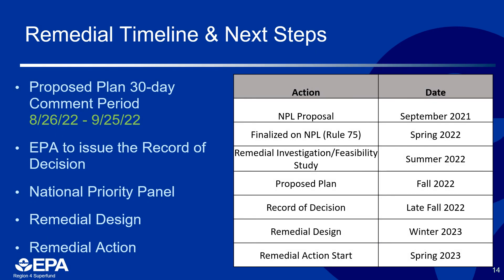Just to put all of this in perspective, we are currently in the comment period phase of the proposed plan. The Record of Decision is scheduled to be published in late fall of 2022. The remedial design is scheduled to be completed by early 2023, and the planned remedial action is scheduled to begin in spring of 2023. Now I'm going to pass this presentation back to Ron, our Community Involvement Coordinator, to discuss community participation.